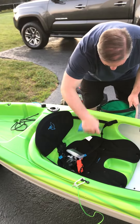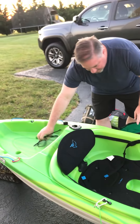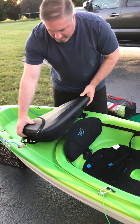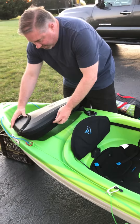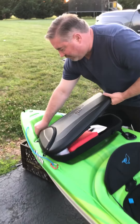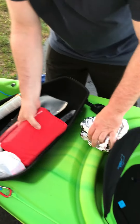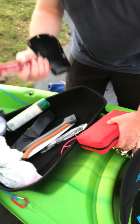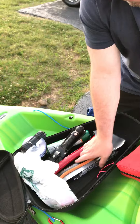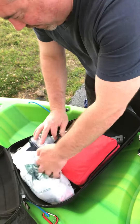Doesn't really matter how it goes in — we'll straighten it out later. The gear hangers bag has all our heavy stuff going in the back. Trying to conserve weight, we have a lantern, another emergency blanket, first aid kit, an axe, a bigger knife, and a folding saw. We're going to pack all that up.